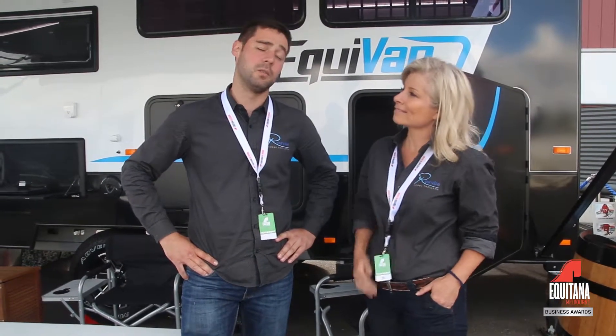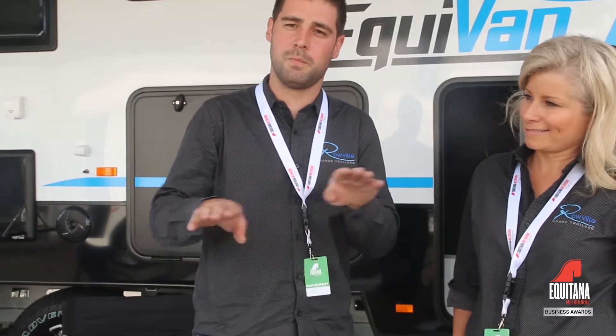Good morning everyone, I'm Antoine from Roeville, looking after production and engineering. We would have spent pretty much a year developing this new model, the Equivan. The idea came from a lot of customers spending time away with their son or daughter or their partner, always needing to get a caravan on top of the horse float to spend the weekend away. We thought we could make a product — a mix of both — that can carry horses and let you spend time away at the same time.